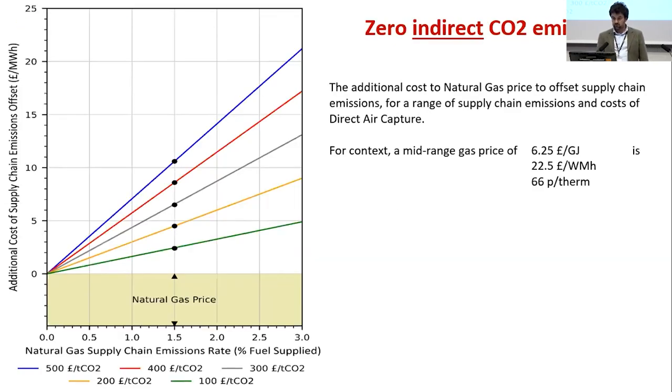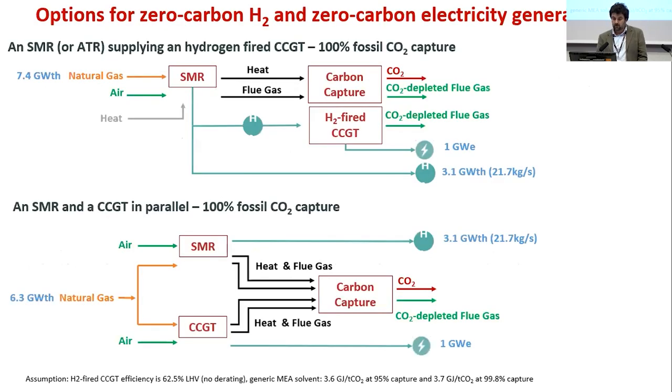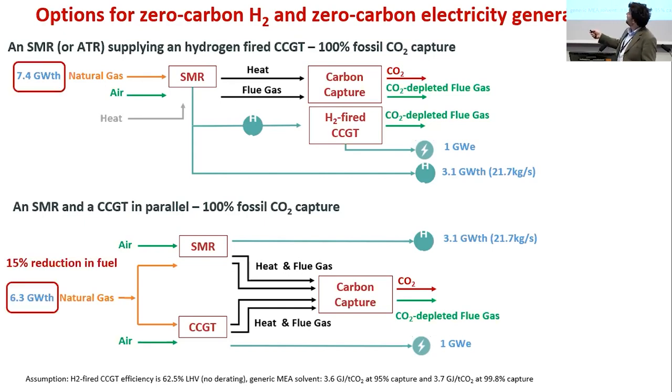Now going after direct emissions to achieve 100% fossil carbon capture, we look at options for producing hydrogen and electricity in the same cluster. One configuration has an SMR producing hydrogen from natural gas, with some hydrogen combusted in a hydrogen-fired CCGT, delivering 1 GW electrical and 3.1 GW thermal hydrogen (HHV), requiring 7.4 GW natural gas input. A state-of-the-art CCGT is assumed with no derating for hydrogen combustion.